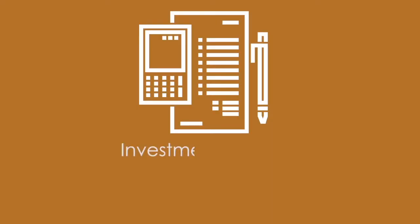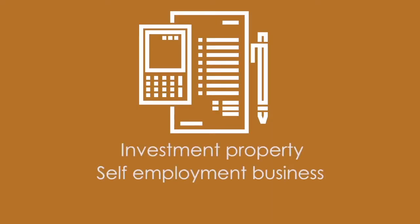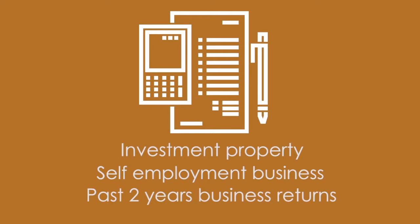Past two years' tax returns if you claim income from any other source — be it investment property or self-employment business — and your past two years' business returns for any company that you have more than a 10% ownership in. The more you tell your loan officer about the details of your employment, the better.